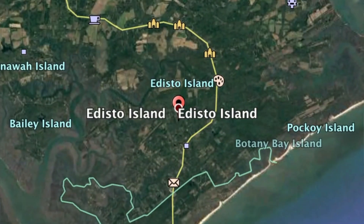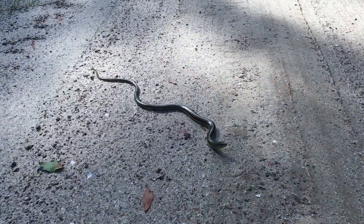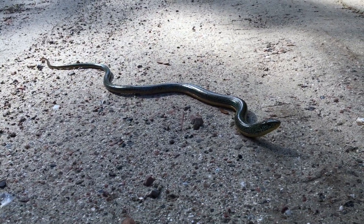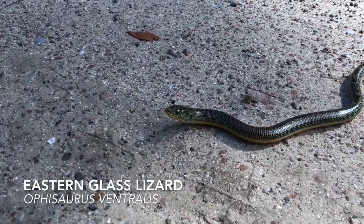We're on Edisto Island, South Carolina, and we have got a glass lizard which looks a lot like a snake, but it's actually a lizard — this is the eastern glass lizard.